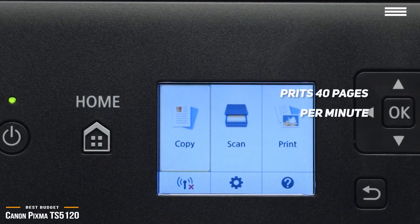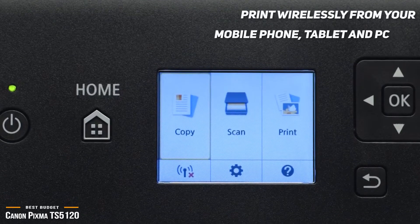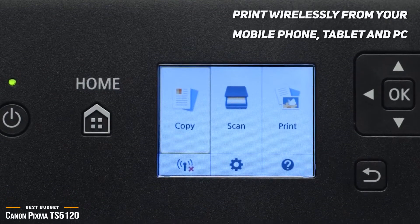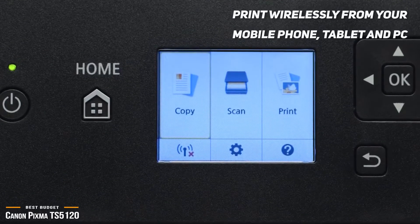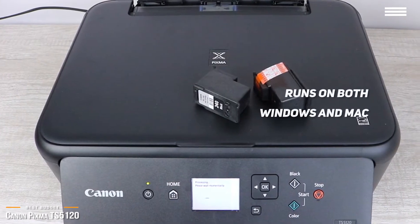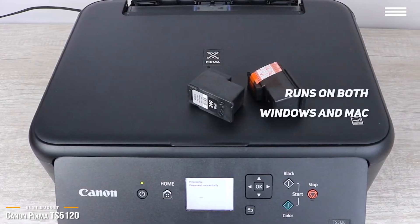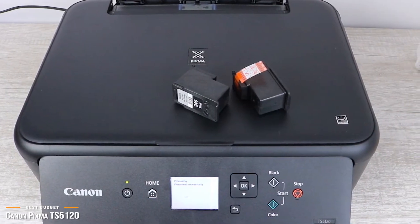You can use it as your standard printer, copier, and scanner, but on top of that, you can also print wirelessly from your mobile phone, tablet, and PC by connecting via USB, Bluetooth, and Cloud. It comes in a classy black color and runs on both Windows and Mac operating systems. All good things come in small packages, which is surely true in the case of the TS5120.